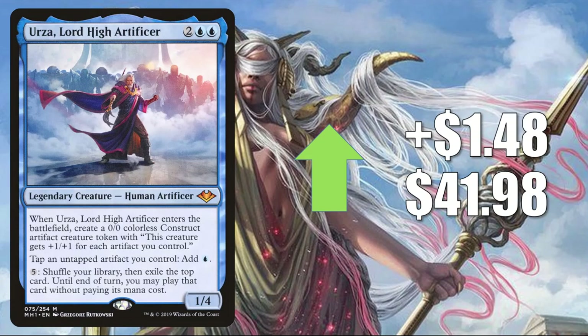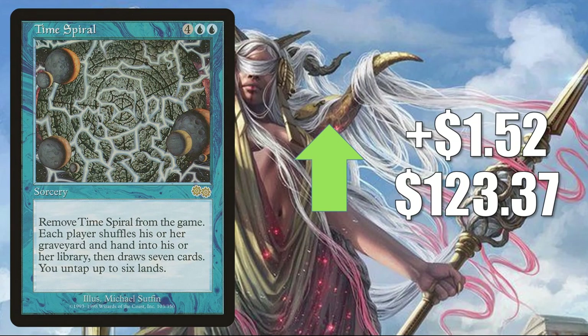Urza, Lord High Artificer is up $1.48 to $41.98 — a highly played Commander, also found in Breya Etherium Shaper builds, which is being reprinted in Double Masters along with most of the cards in that deck. Beyond that, it sees play in Modern Urza builds and also gets some Legacy play. Time Spiral — still here, still going up — on the reserve list, up $1.52 to $123.37. It's seen increased play in Zaxara the Exemplary, Brawl, and Shabraz. The Locust God was recently reprinted in Commander 2020 as well.